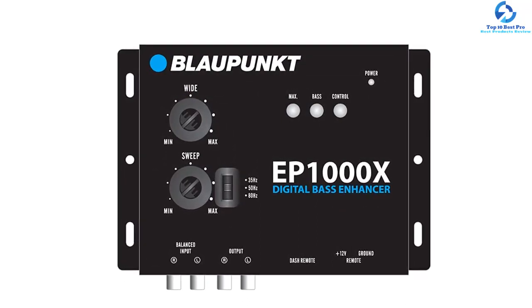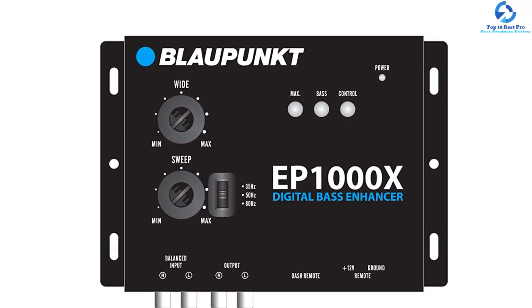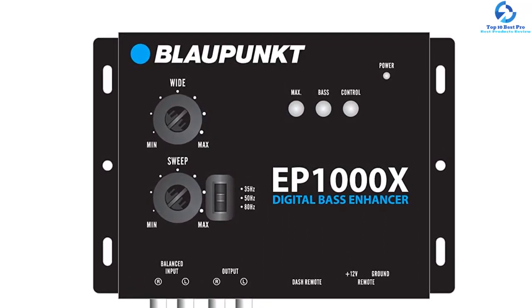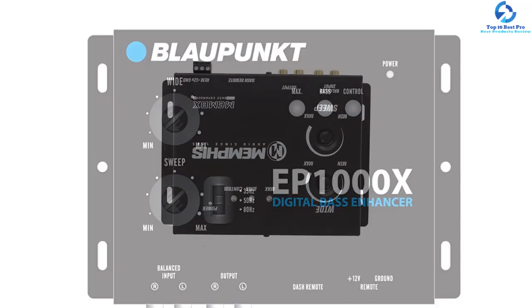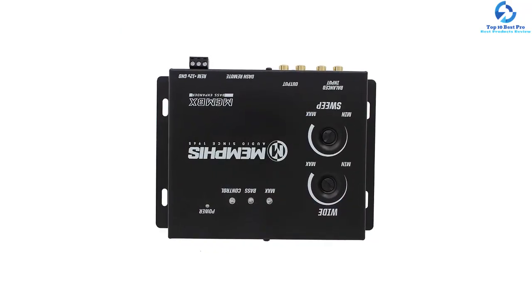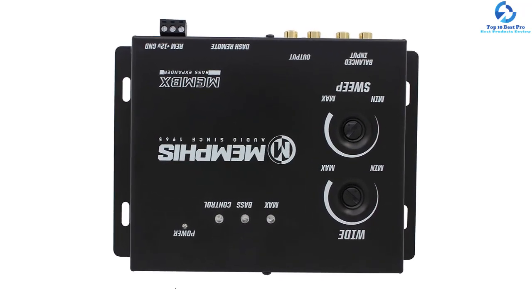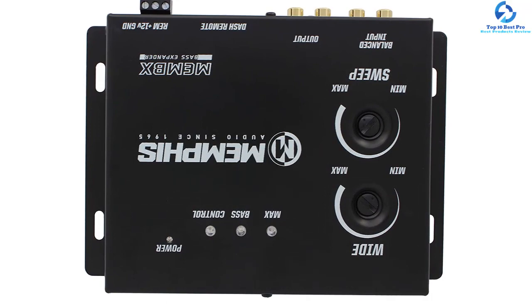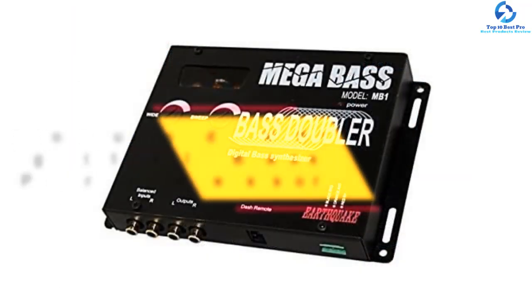The signal-to-noise ratio for this digital bass processor is 130 decibels, which means you are going to enjoy the best music quality. Controlling this digital bass restoration processor is also a hassle-free task given its intuitive controls. Even better, it comes at a relatively affordable price to match your limited budget.